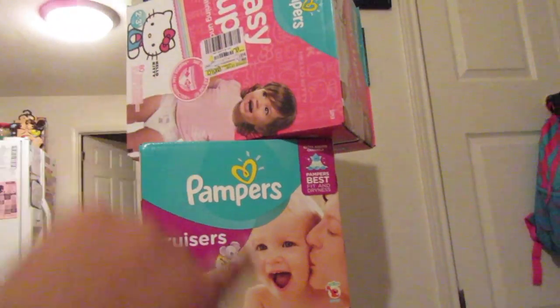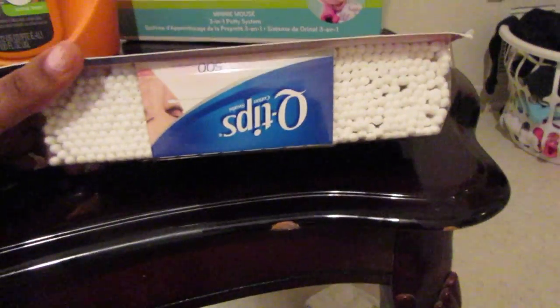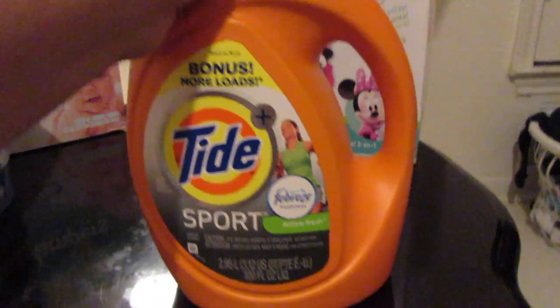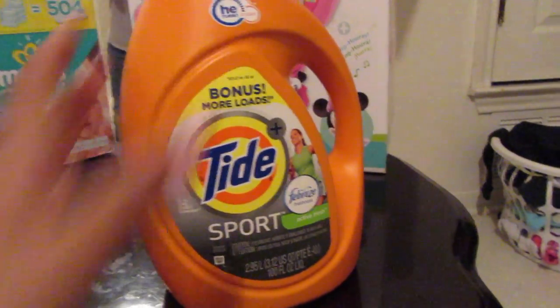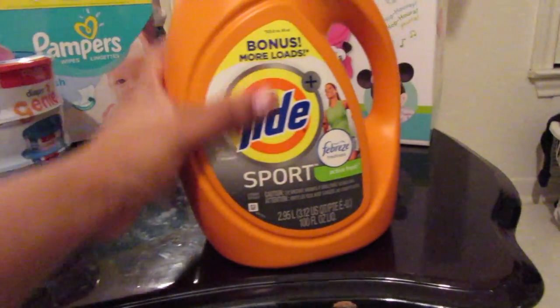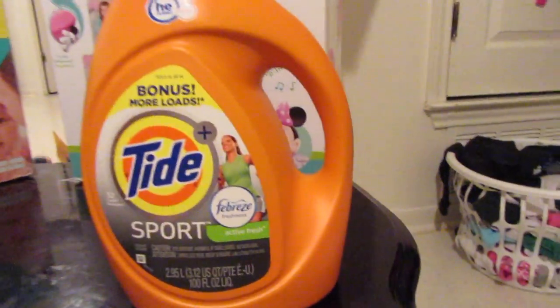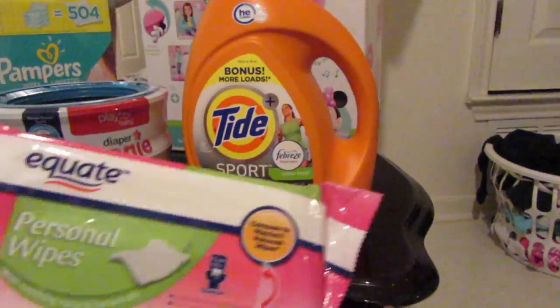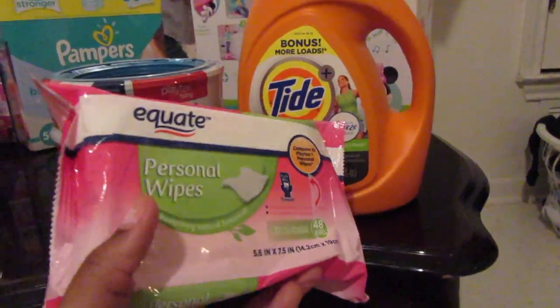The next thing we got are some Q-tips, because me and Philip hate to not have them, so we had to get some more. We have also been running out of detergent, so we got some Tide Sport — this is the best detergent for us.